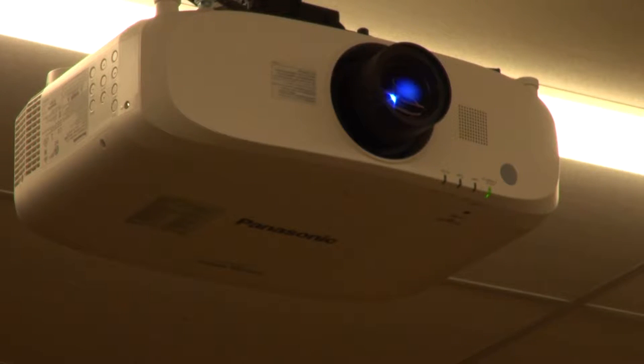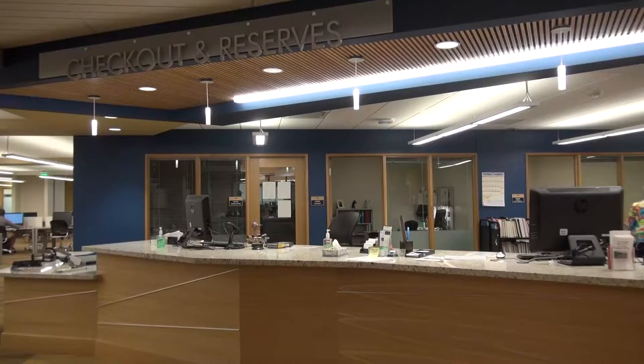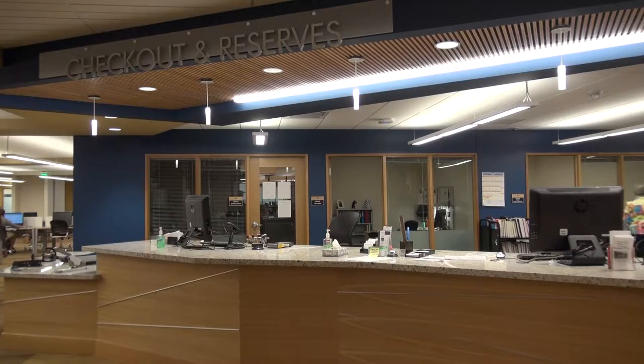We tried to have the service points that made the most sense for the students, so they could get research help and IT help and check out books all in real close proximity — those kinds of things.